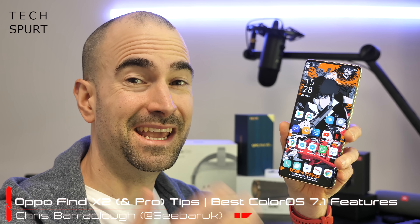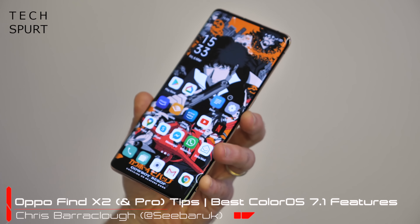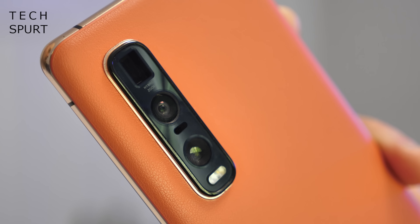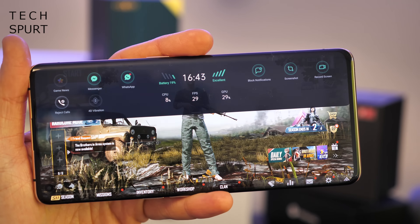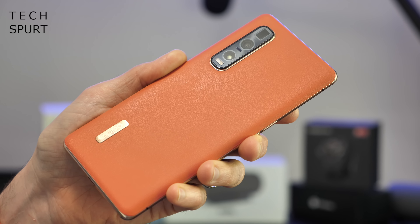Oppo's Find X2 phones are finally here and they're definitely early contenders for the best premium smartphone crown of 2020. You get cutting-edge display tech, incredible smarts, and some exclusive and highly versatile optics on that Pro model. You also get a feature-packed software experience on both Find X2 phones thanks to the ColorOS 7.1 launcher which sits on top of Android 10. Here's my full tips and tricks guide for the Find X2 and Find X2 Pro. For more on the latest greatest tech, please do subscribe and ding that notifications bell.